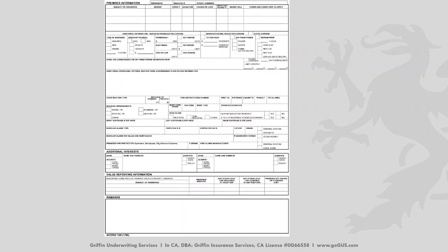Here's an example of a blank, unannotated Accord 140. Remember, if there's more than one building, there will be one page for each building. It looks exactly the same as the previous example — you just need to fill out the information.